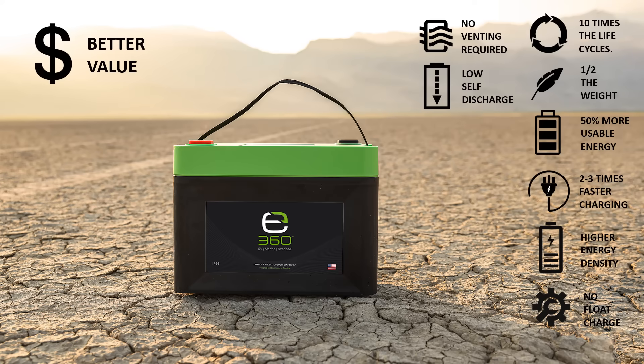It is true that E360 batteries, as well as all lithium batteries, have a higher upfront cost than lead-acid batteries do. However, because the E360 lithium iron phosphate batteries have such a long lifespan, their cost of ownership is lower, making them a better value. You could replace four to six lead-acid batteries in the lifespan of one E360 battery.